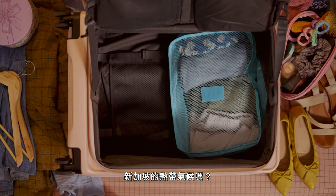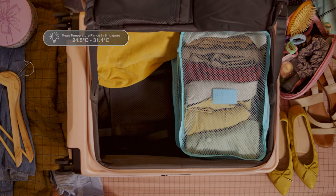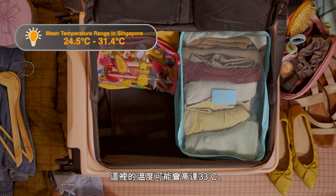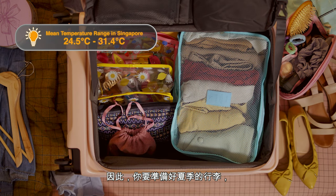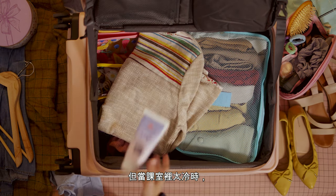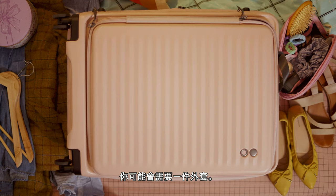Wondering how to pack for Singapore's tropical climate? During the day, temperatures could be as high as 33 degrees Celsius. So pack for summer, but a jacket could be useful when it gets too cold in lecture halls.